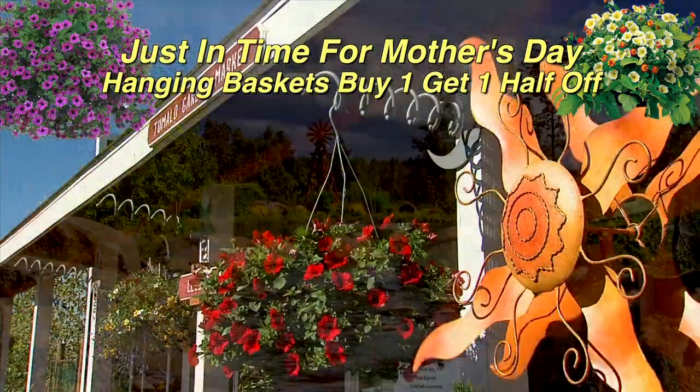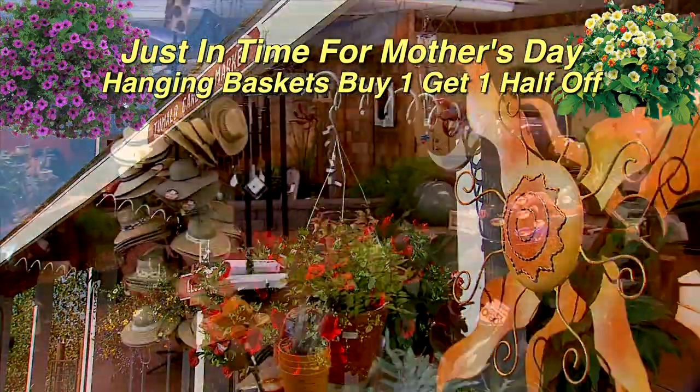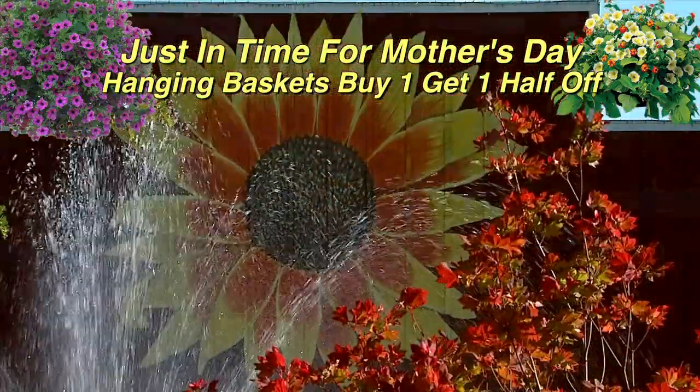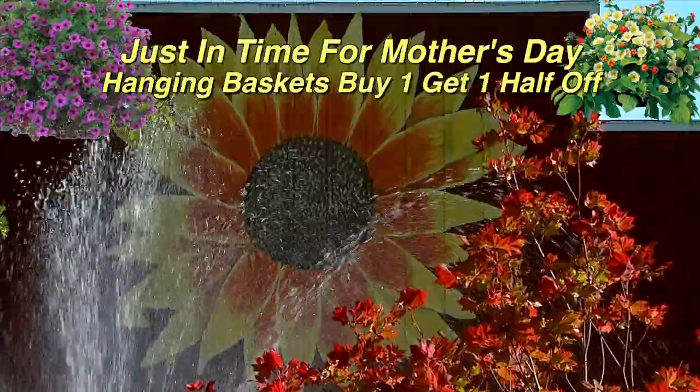The garden shop is exquisitely decorated with gift ideas. Their hanging baskets last the whole season. You really should see it all. Tumalo Garden Market, Highway 20, Tumalo.